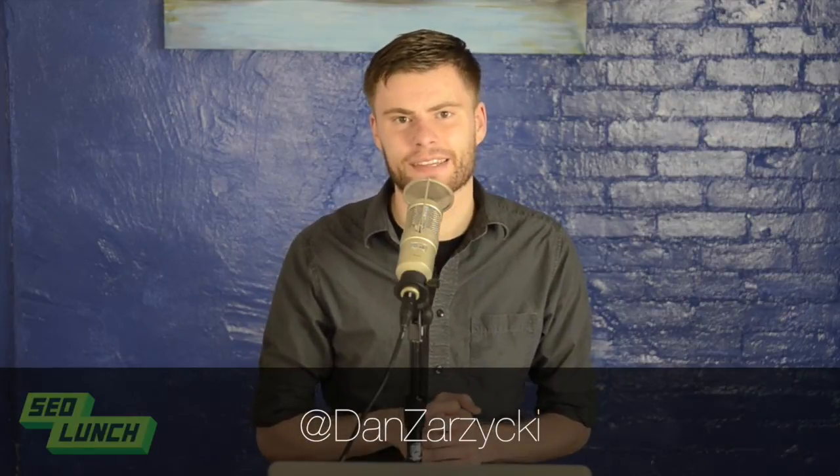Hey everyone, welcome to this week's episode of SEO Lunch. I'm your host, Dan, and SEO Lunch is your weekly look at the latest and greatest inbound marketing tips, search engine optimization tricks, and other elements to better improve your website.